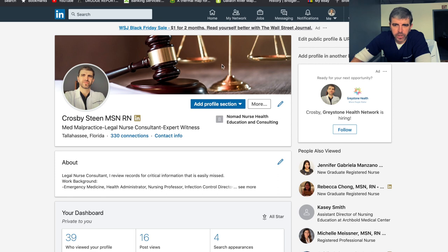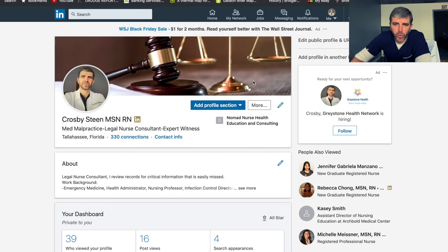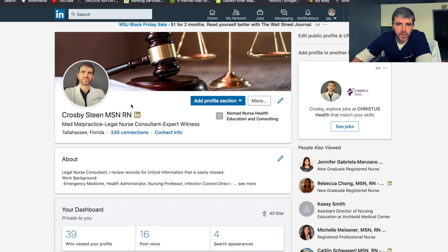Your background picture up here is important. I'm marketing towards a specific niche — med malpractice lawyers — so I downloaded a relevant image and put it on my background. Now when you come to my page, the first two things you're going to see are: Crosby Steen MSN RN, med malpractice legal nurse consultant, with that image in the background. It looks clean, it looks classy, and it says a lot immediately. You don't want people thinking too hard when they see your profile.